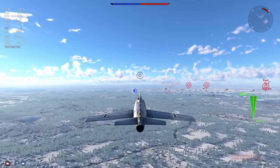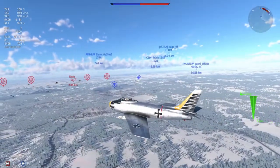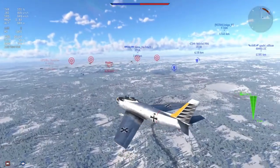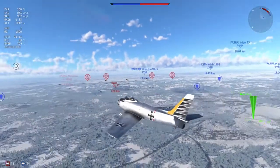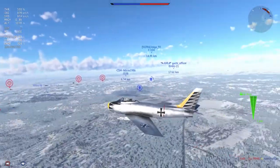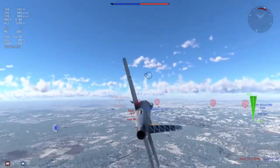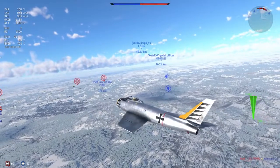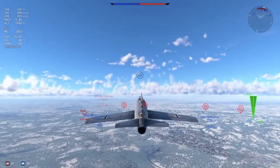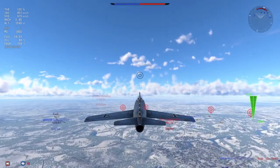It's up there with the AV-8A which has 240 countermeasures. It's up there with the F-105D which has a top speed of Mach 1.3 at sea level and carries three tons plus of bombs. The CL-13B has none of that. It has 50 cals for guns, AIM-9Bs for missiles, and it doesn't have any remarkable performance that would suggest it should be at this battle rating. So why is it at such a high battle rating?